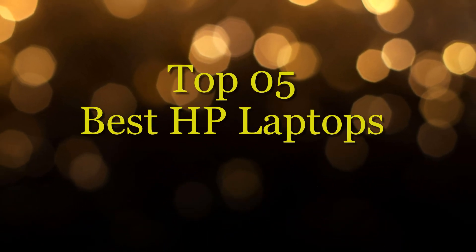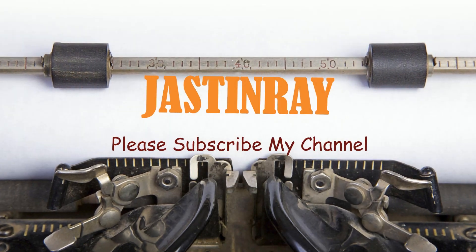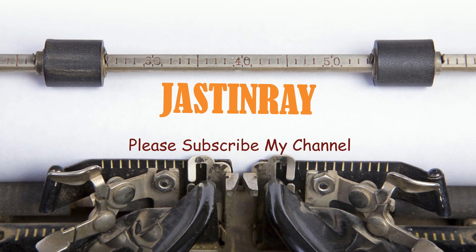Best HP Laptops. Our team collected the top 5 best HP laptops among the whole brand. Justin Ray is the best review channel.